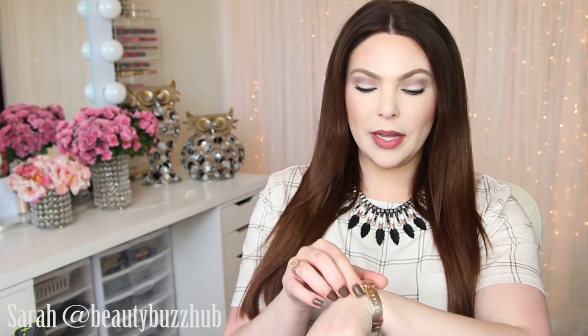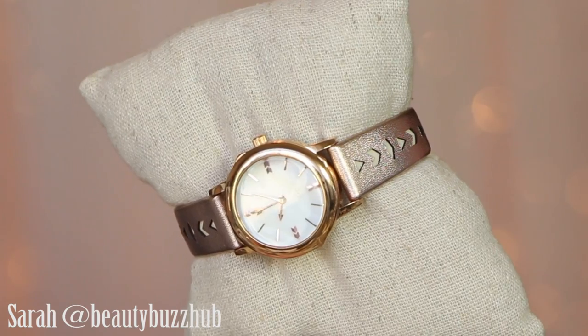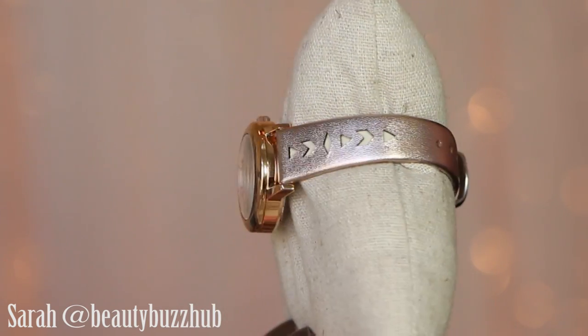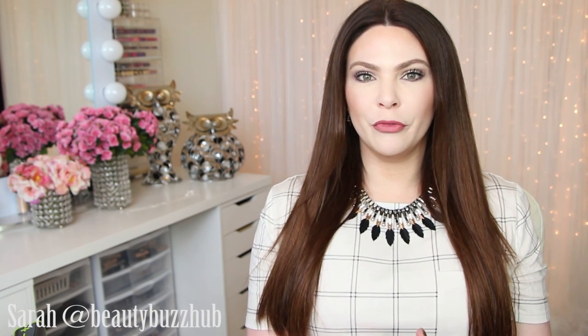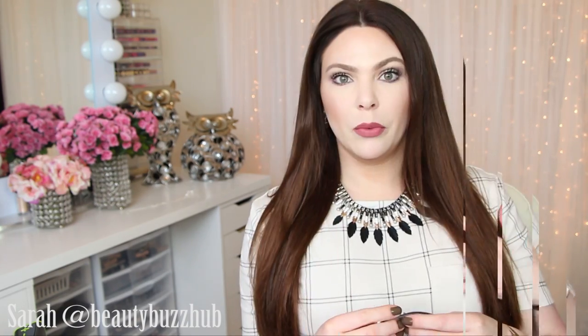It is a genuine leather band and I have mine in the rose gold. For all the ways you can wear it — like taking the rose gold piece off and putting a silver one on and switching out the band — you do get a lot of different wears for the price. But it's still kind of growing on me. It's more of a fashion-y watch than an essential part of your wardrobe. So every Stella & Dot stylist is raving about them, but I'm just kind of not.